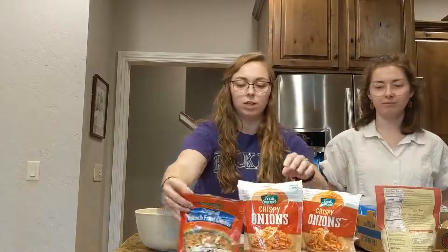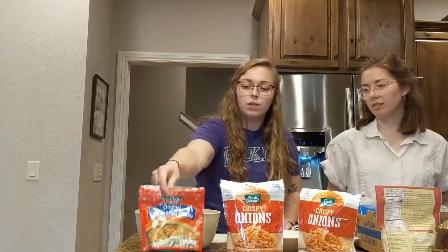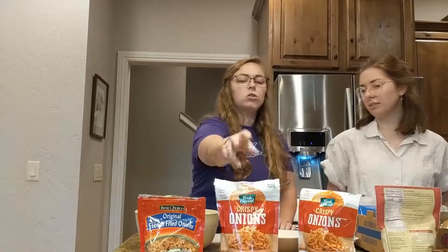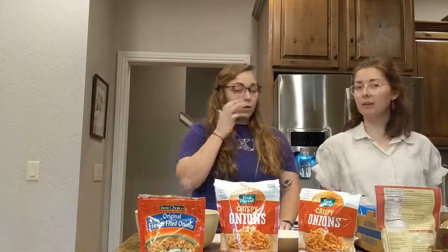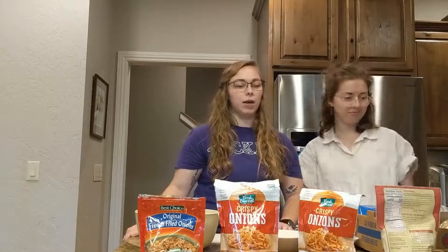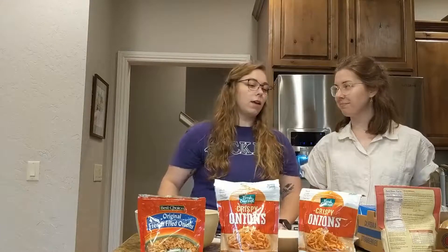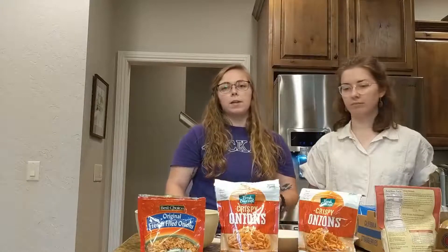We have assorted crunchy onions here — you can buy them in different brands. These are Best Choice, the off-brand, and Fresh Gourmet. They're usually in the salad aisle near bread croutons and things like that, sometimes in a plastic container. The name brand is French's, and that's what this recipe comes from, but they're all basically the same thing.